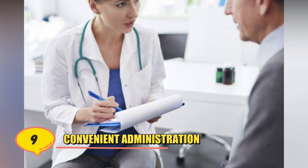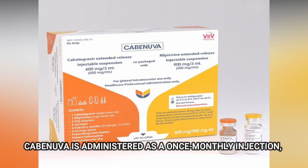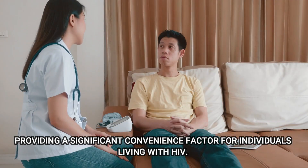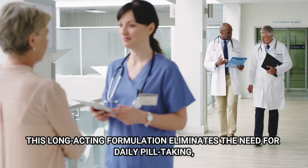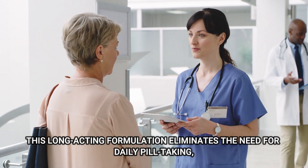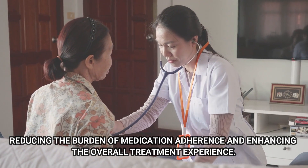Number 9: Convenient Administration. Unlike daily oral medications, Kavinuva is administered as a once-monthly injection, providing a significant convenience factor for individuals living with HIV. This long-acting formulation eliminates the need for daily pill-taking, reducing the burden of medication adherence and enhancing the overall treatment experience.